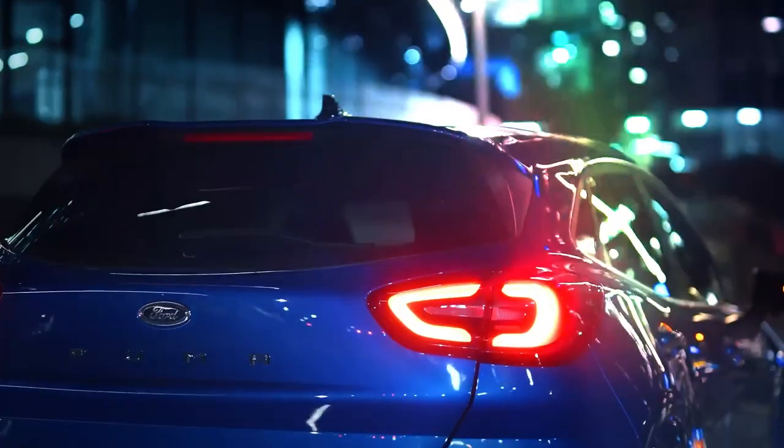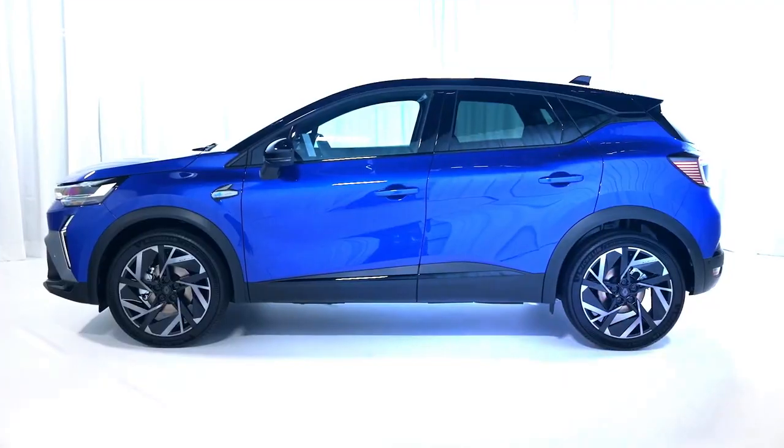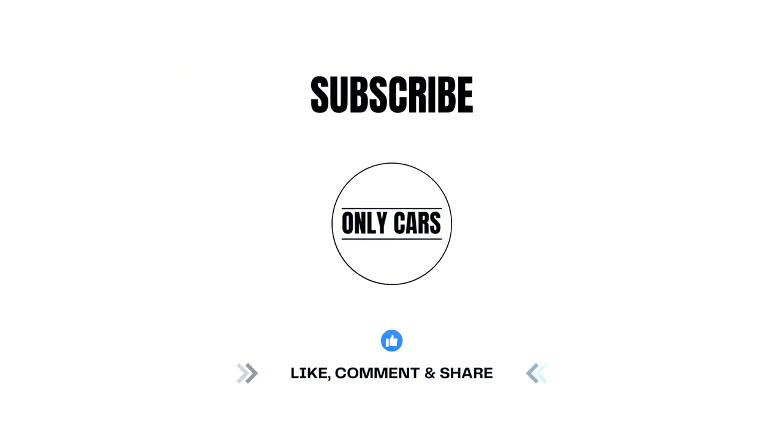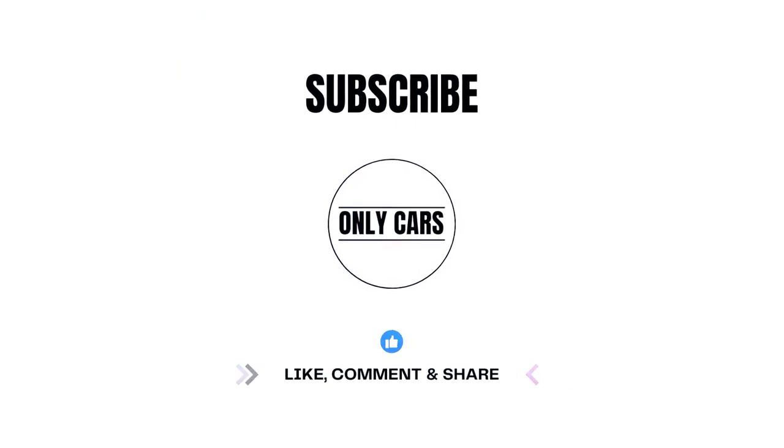These ten of the greatest affordable family crossovers provide an excellent balance of comfort, practicality, and value. What are your thoughts about today's video? Make sure to leave all of them in the comments section below.